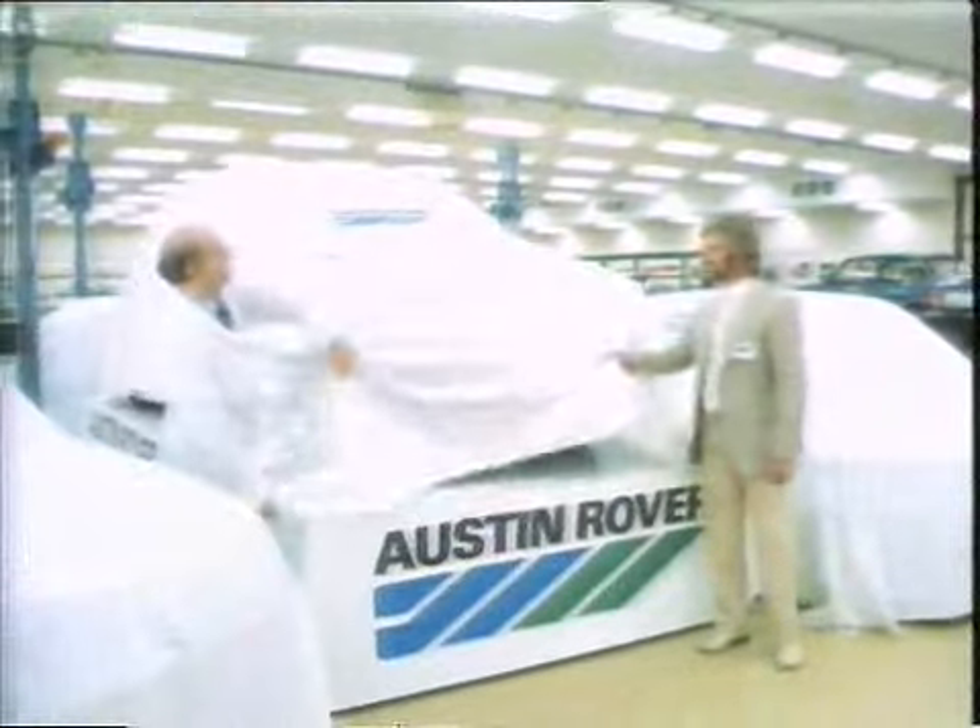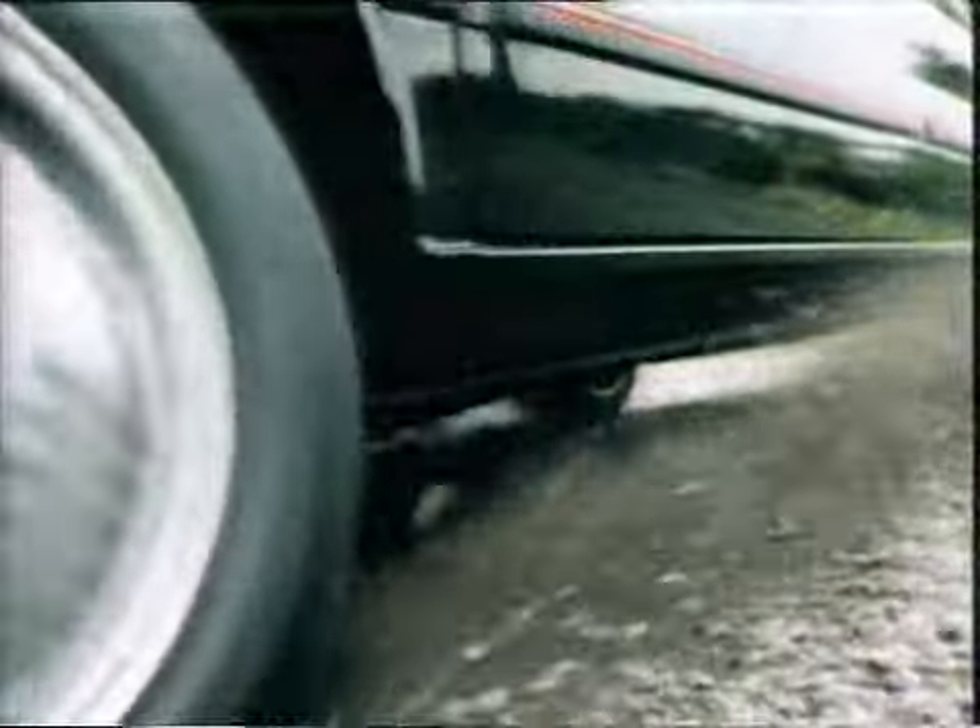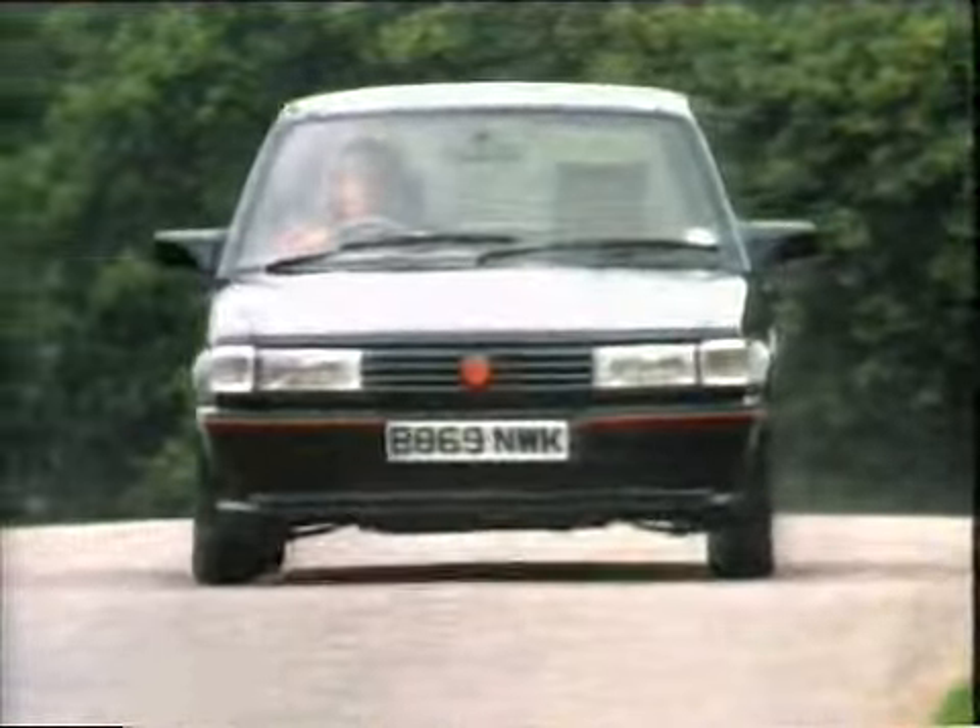There are new Maestros, including this one — the new two litre fuel injected MG. And it looks really terrific out on the road.